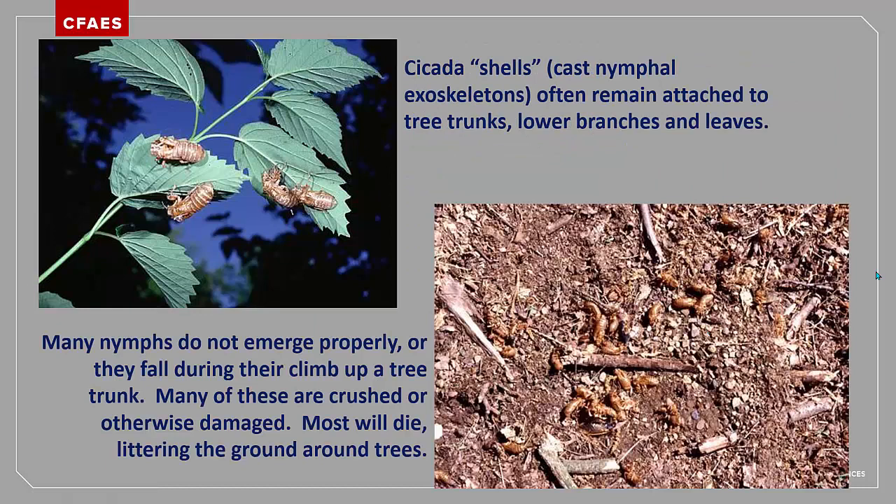Most of the periodical cicada adult emergence will occur over about a seven to ten day period, but there will always be some stragglers. The tree trunks and foliage may be covered with nymphal shells or cast skins. At peak emergence, there can be so many nymphs trying to crawl up surfaces that they may cause others to fall back onto the ground, or the nymphs can be damaged by the claws of their fellow nymphs. This often results in a pile of dead and dying nymphs at the bases of trees.